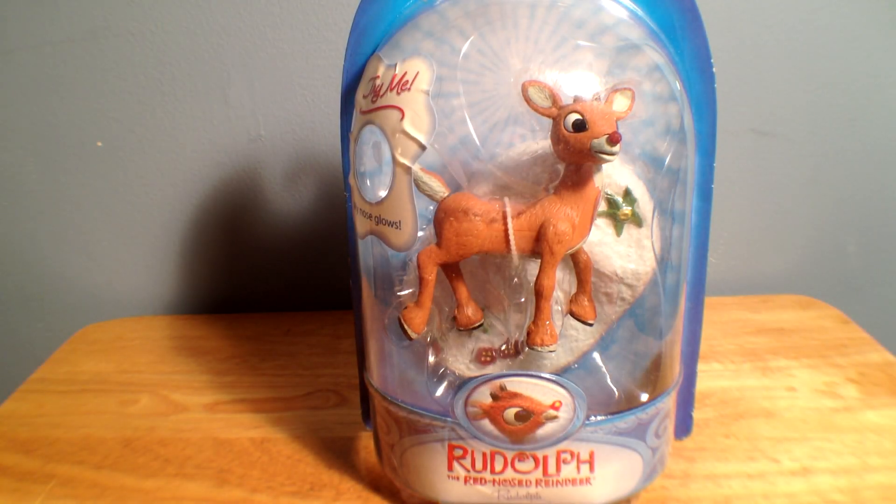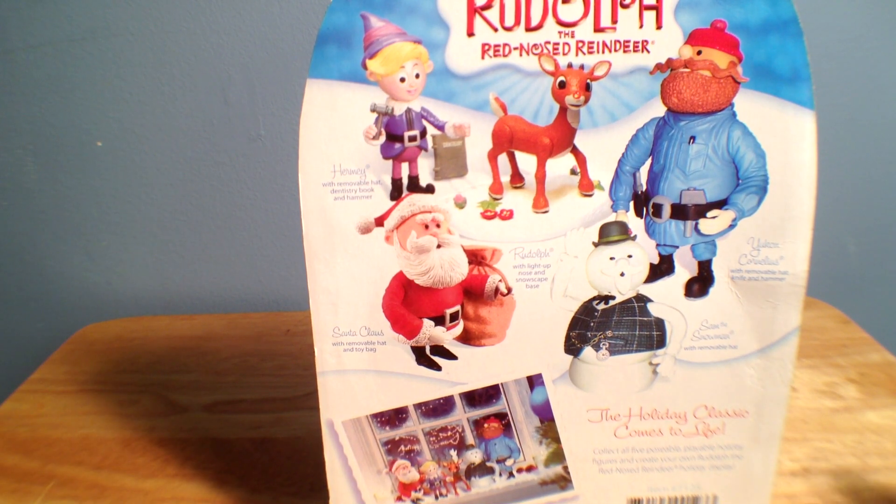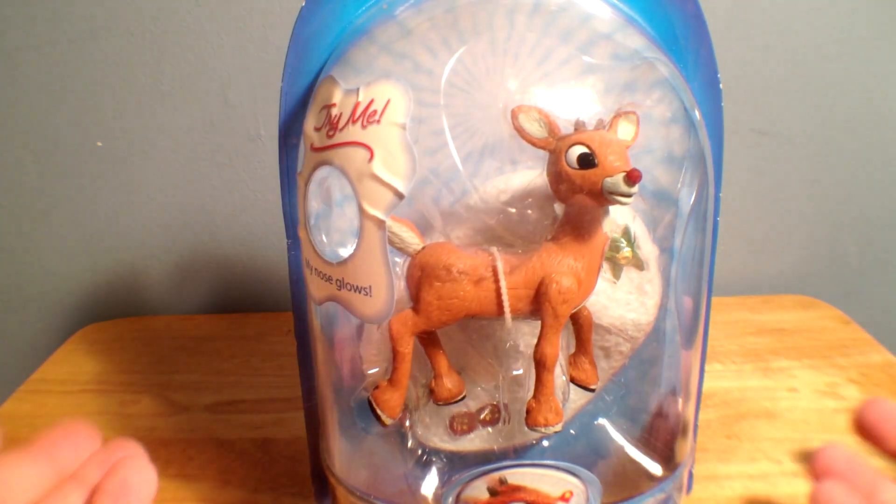Hey guys, here's the video and today I'm doing the first of my 2011 Christmas review video things. I'm doing the whole set of these guys, at least the whole set based on the back of the packaging. There are more of these. If you haven't seen my video covering my personal confusion with these toys, you may want to give it a look. I'm going to skip a lot of that stuff for these.